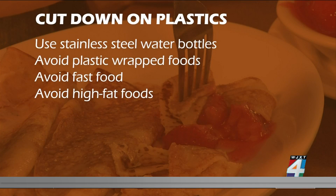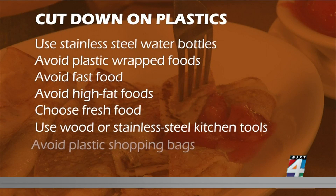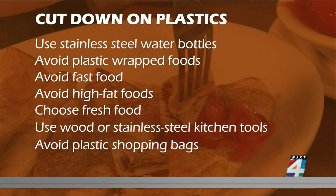Also, researchers found high-fat foods contain more microplastics. Choose fresh, minimally processed foods. Use wood or stainless steel kitchen tools. Avoid plastic shopping bags.